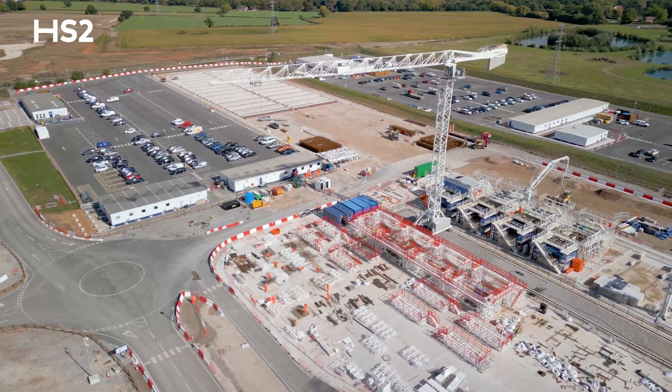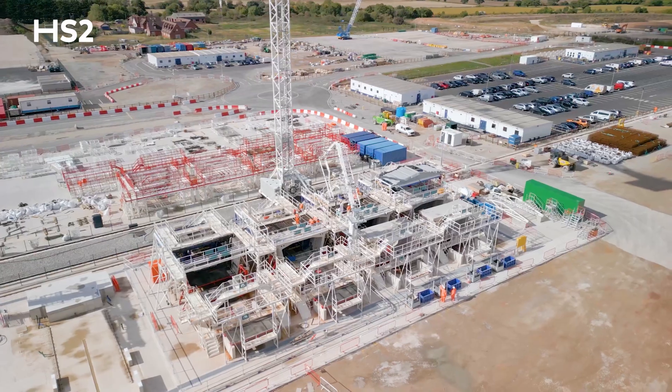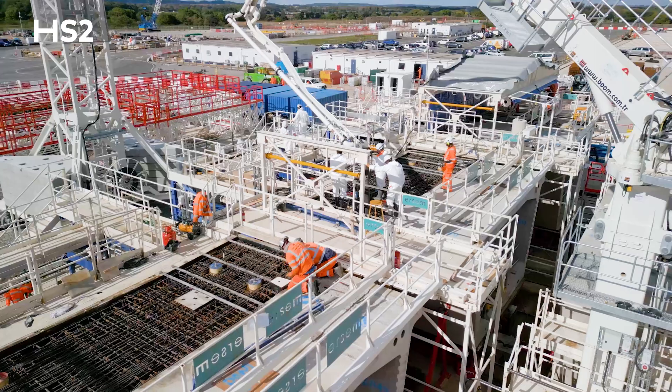Today we are at the Precast Segment Factory at Kingsbury in Warwickshire. It's a 55,000 square meter site which will support the production of nearly 3,000 segments for the Vitax, which will be used as part of HS2's Delta Junction.